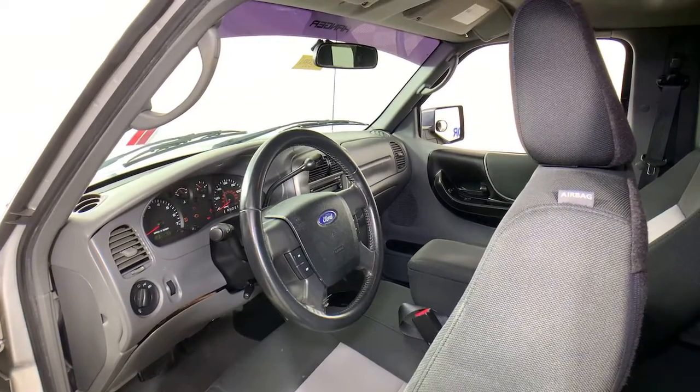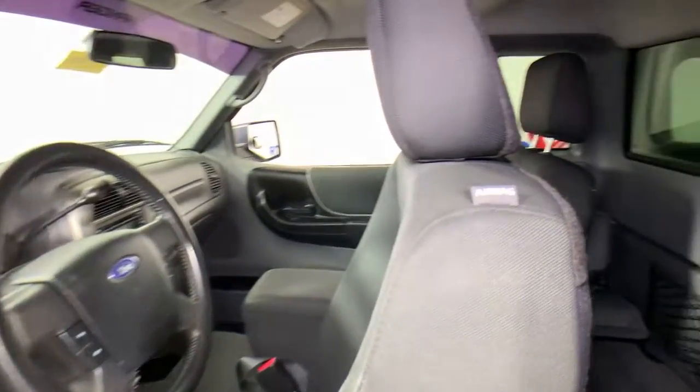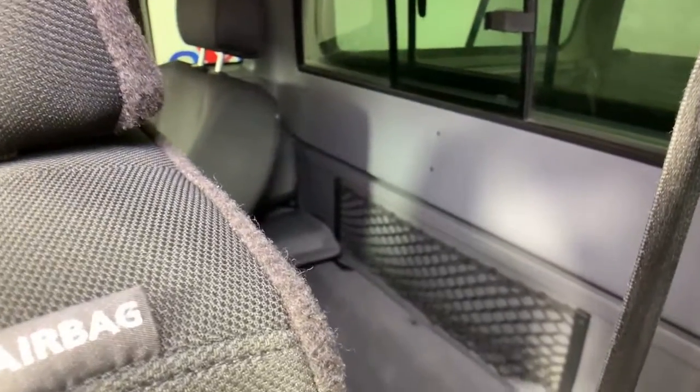Electronic stability control, sliding rear window, power windows, privacy glass, four-wheel disc brakes, power steering.